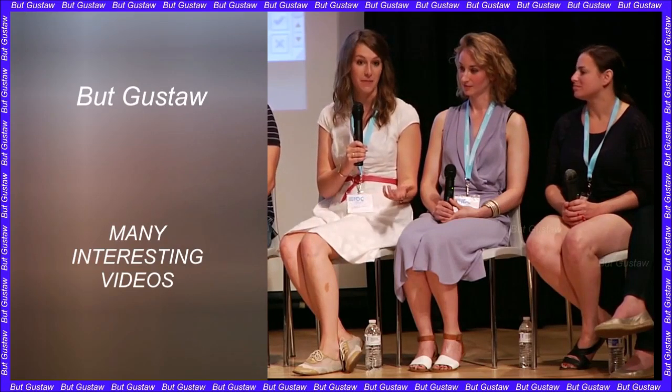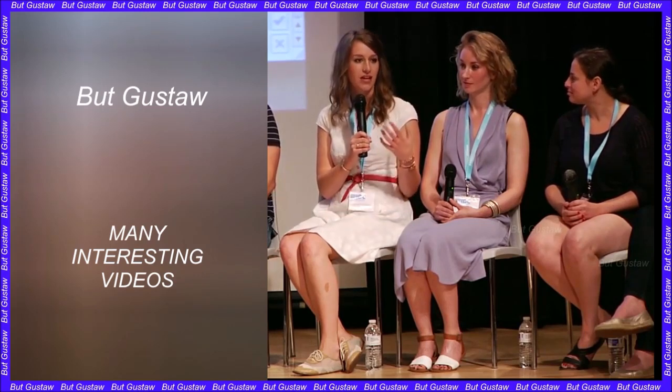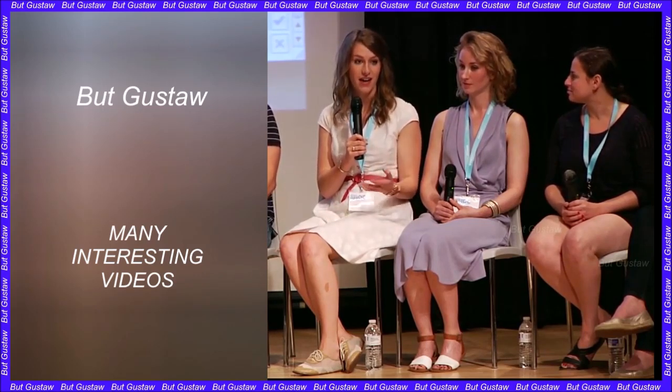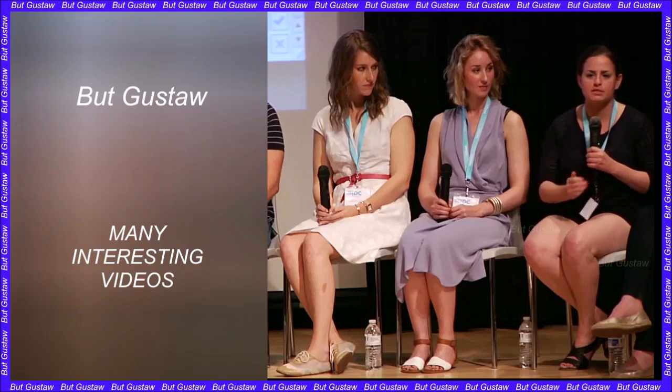One of the co-authors of the new publication is Jacob Hanna, the lead author of the paper published in early August. In the new study, the researchers also used an incubator developed by researchers from Israel.